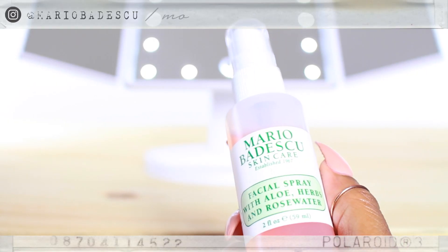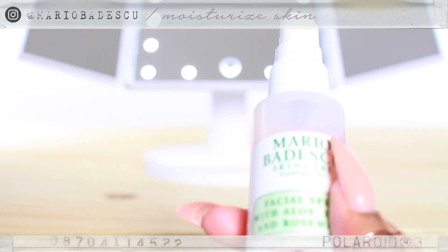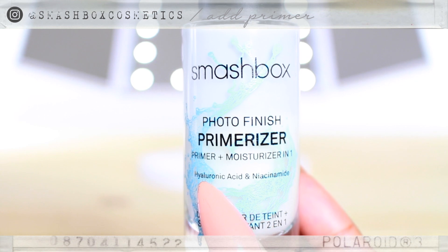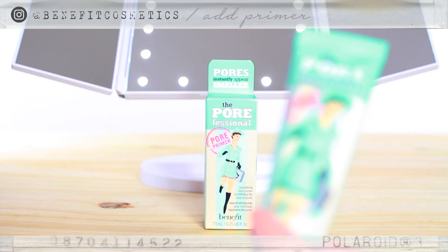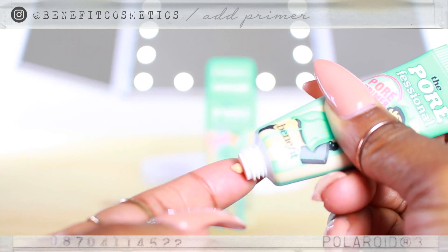I'm so excited to get started! First, I'm going to be using this Mario Badescu Facial Spray. It's basically rose water, and it's very hydrating. Next, I'm using this Primerizer, which is a primer and moisturizer by Smashbox, and I like it because it's very lightweight and moisturizing. Now, this one is Porefessional by Benefit Cosmetics.